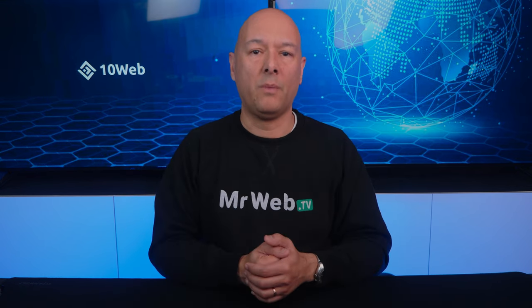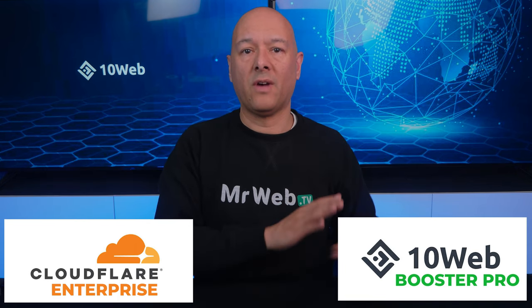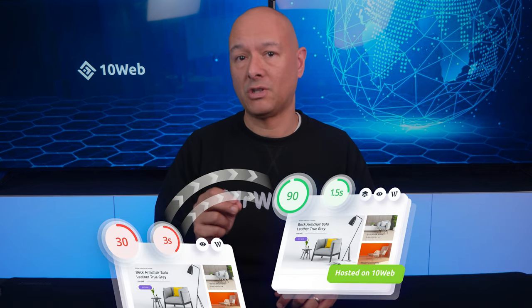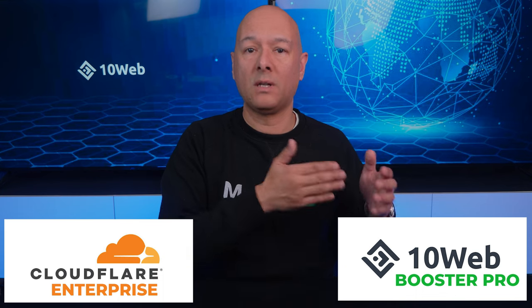You might wonder if you need any technical skills to implement this — with 10Web, everything is automated and doesn't require any coding at all. The partnership includes Cloudflare Enterprise at the enterprise level, and the 10Web Booster Pro will give any WordPress website hosted anywhere a page speed score of 90 plus. Cloudflare Enterprise is an add-on product that seamlessly works with 10Web Booster, giving you access to the entire Cloudflare enterprise tier once enabled.